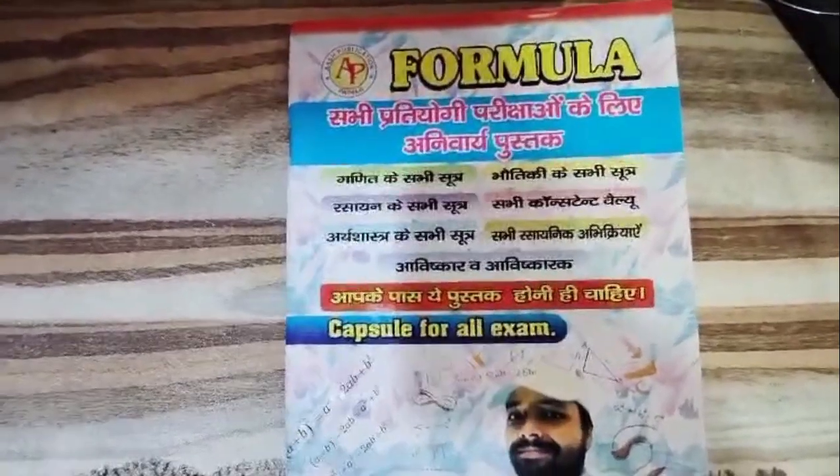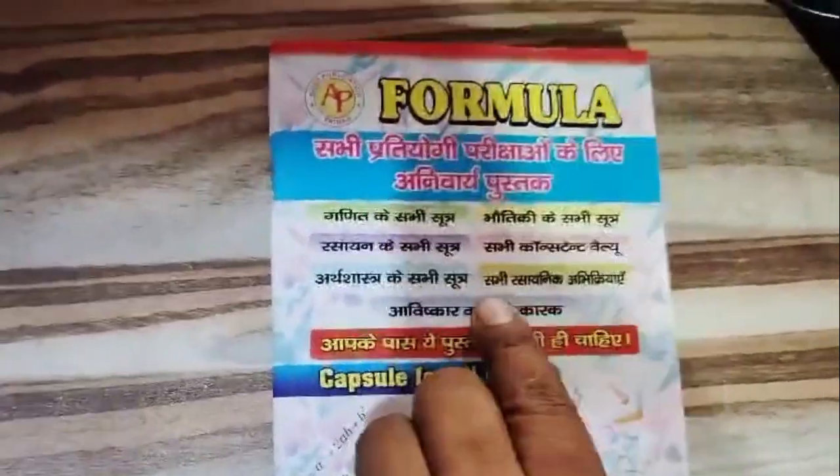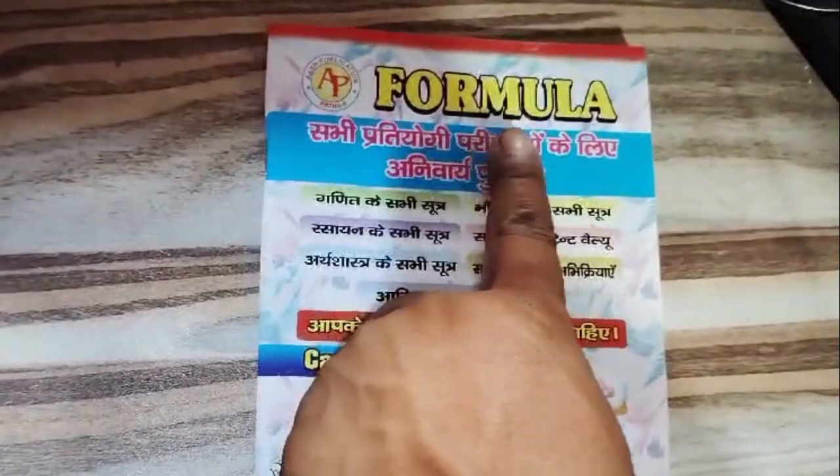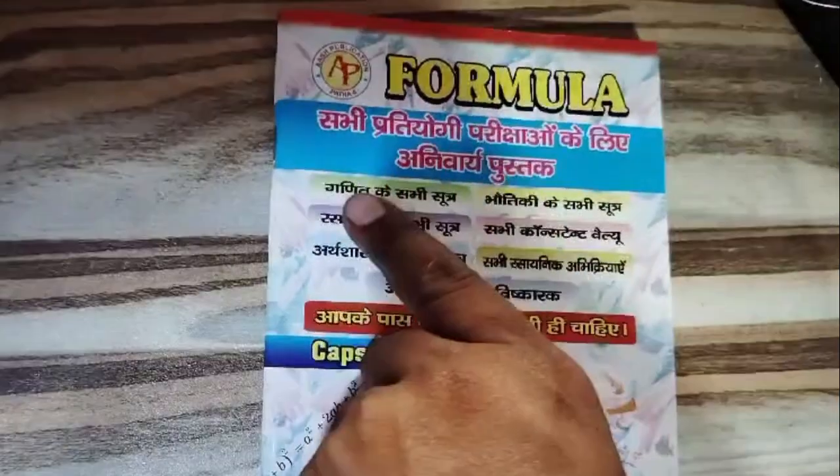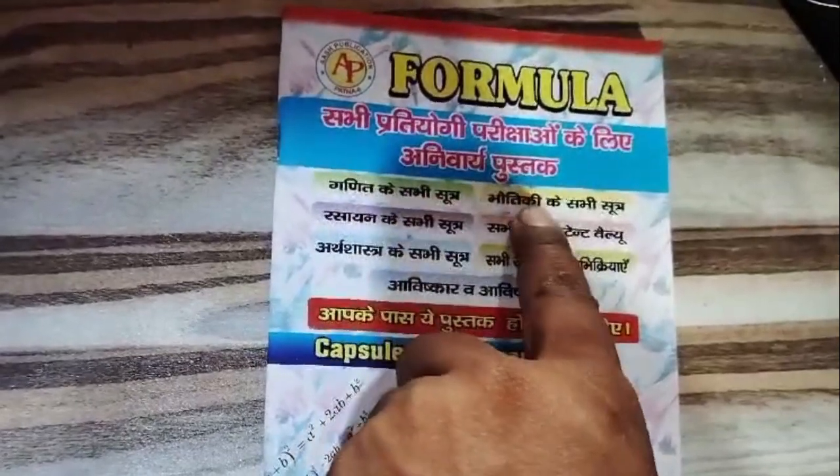Welcome back to Ahuja Online Bookshop, your ultimate destination for academic success. Today, we're diving into the treasure trove of knowledge with the Formula Capsule Book by S.K. Jha, published by Osh Publication.